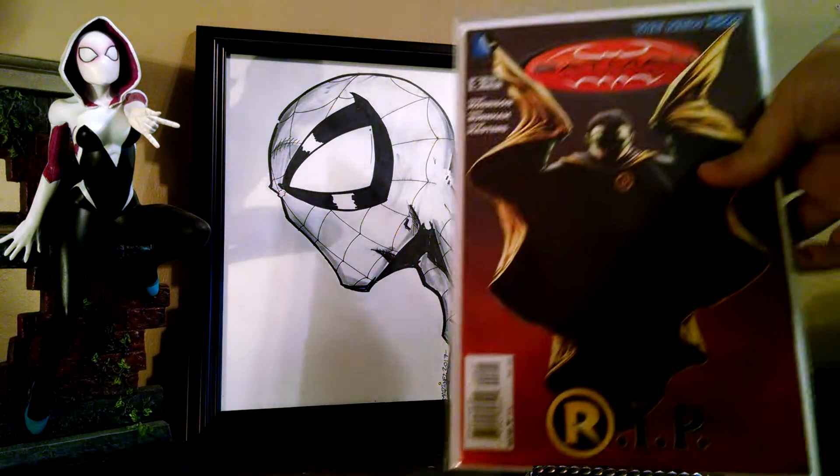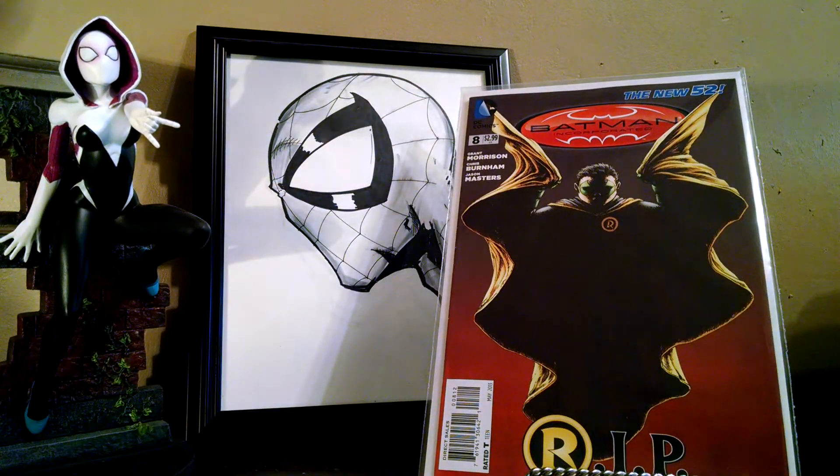Got this for a dollar — Batman Incorporated number 8, Death of Damian Wayne. This is the second printing. Of all the different covers, I think I actually prefer this one the best. The blackish maroon fade to red is a really nice backdrop for this cover.